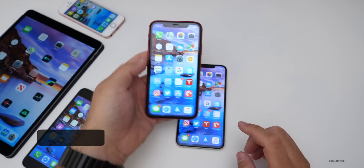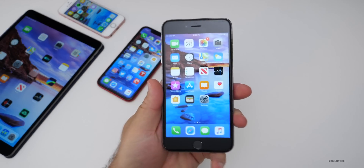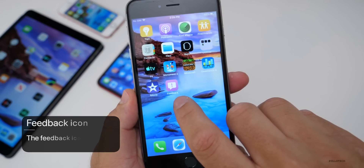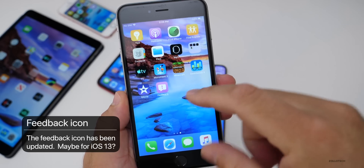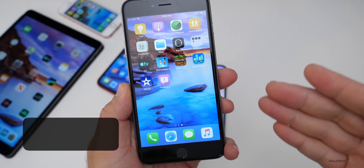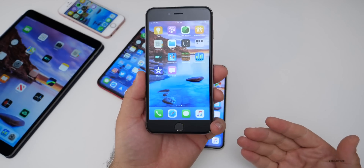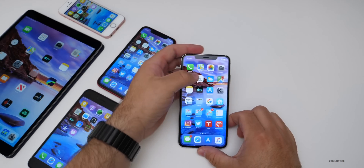Aside from the new modem firmware, they actually updated one icon. This may hint at iOS 13 — the feedback icon is a little bit different. You'll see it's more rectangular, so it's a little more oblong. It's a slight change, and we don't know if this is a hint towards iOS 13, but it's hard to say.